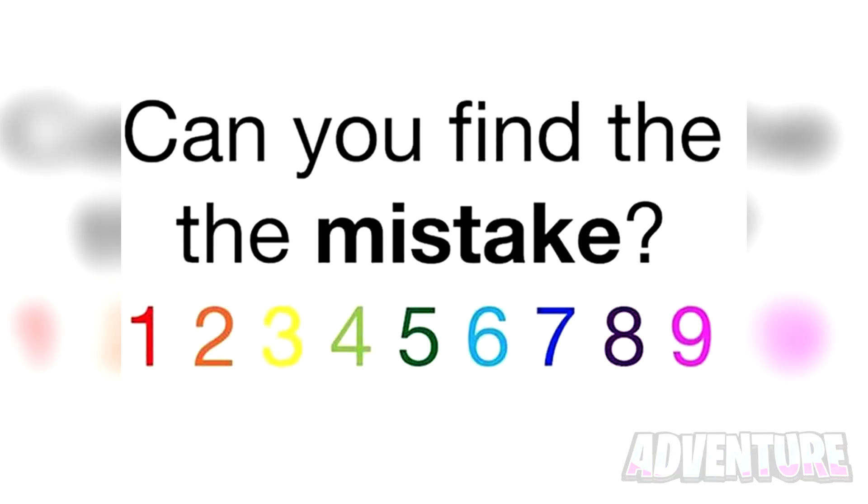We've got this here. Are you able to find the mistake? This one will really test your eyes. Comment below what you think the mistake is. The mistake is actually that the word 'the' is repeated — the question actually says 'can you find the the mistake.' If you were able to find the mistake, you could have really good eyes.